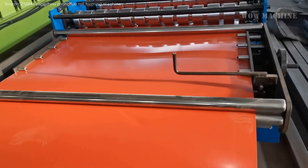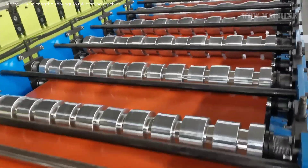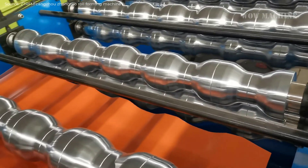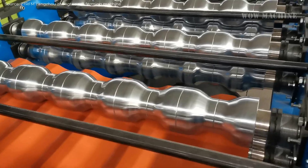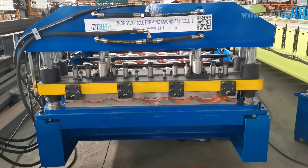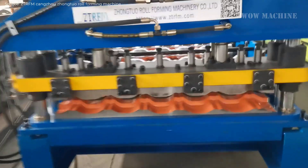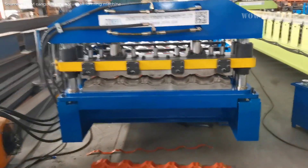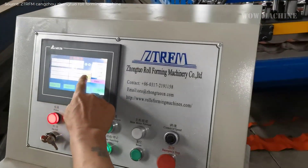Color-coded steel roof tiles play a significant role in modern construction due to their durability, aesthetic appeal, and energy efficiency. These tiles are typically coated with a layer of zinc or aluminum-zinc alloy to prevent rust and corrosion, followed by multiple layers of paint that provide additional protection against environmental factors. Color-coded steel roof tiles can last up to 50 years with proper maintenance, which is significantly longer than traditional asphalt shingles, which typically last 20 to 30 years.